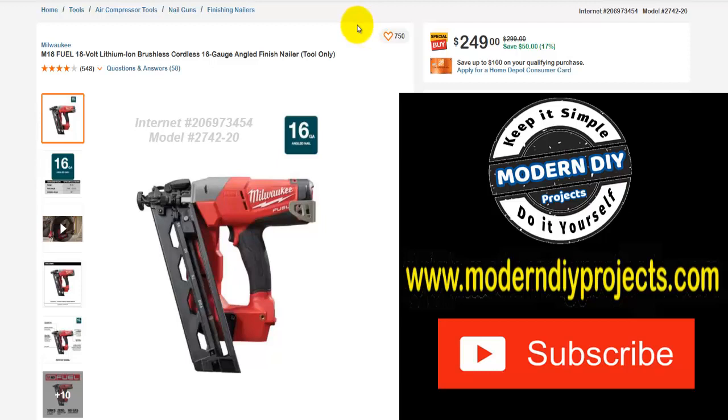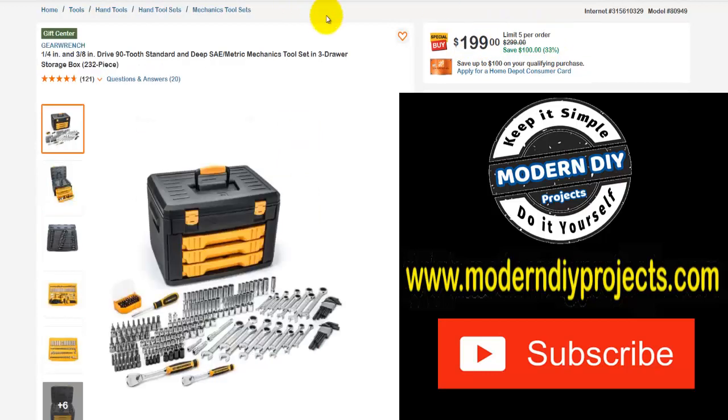Here we have the Milwaukee M18 Fuel 18-volt lithium ion brushless cordless 16-gauge angled finish nailer, tool only. Was $299, save yourself $50, right now $249 — that's 17% off. Here we have another tool set from GearWrench — one quarter and three eighths inch drive, 92-piece standard and deep SAE and metric mechanics tool set with a three-drawer storage box, 232 pieces. Was $299, save yourself $100, right now $199 — that's 33% off.